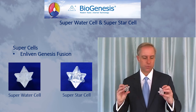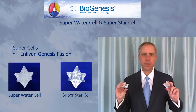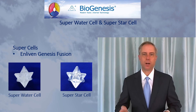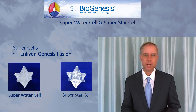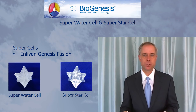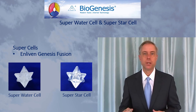These two tools — the Super Star Cell and the Super Water Cell — generate Genesis Fusion. When you hold them and you've got a chamber of eternal light nearby, or the other tools, it creates this aspect of Genesis Fusion. They can be used very basically. Some of the techniques that use these two tools are quite basic; others are much more advanced. For information on all of the various techniques, be sure to watch the technique videos for Biogenesis.